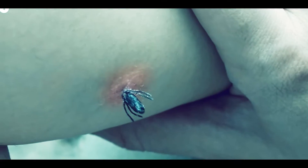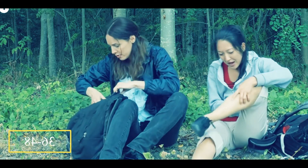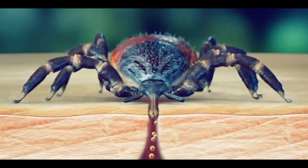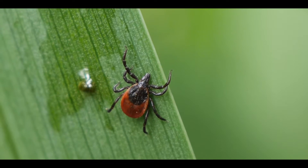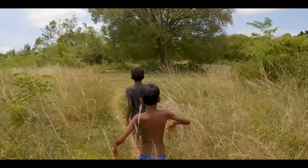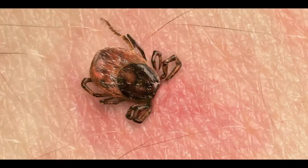When a deer tick continuously bites a human for at least 36 to 48 hours, it causes transfer of bacteria from the tick to humans. Deer ticks are commonly found in grassy lands, which is why people who live in woody or grassy areas are more likely to develop Lyme disease.